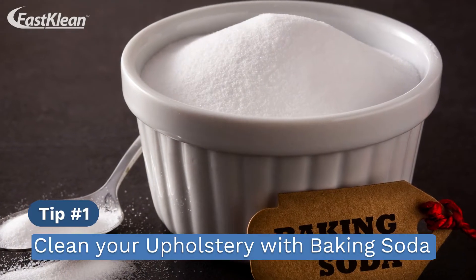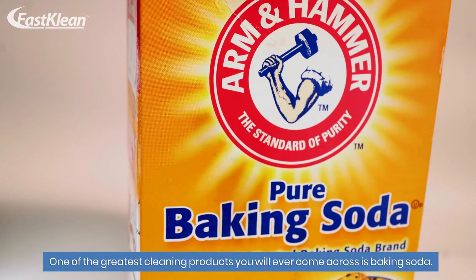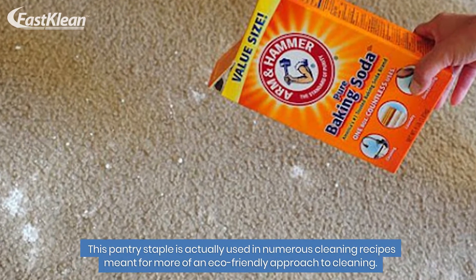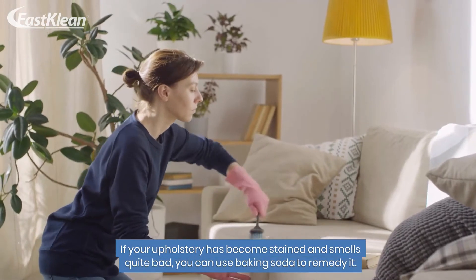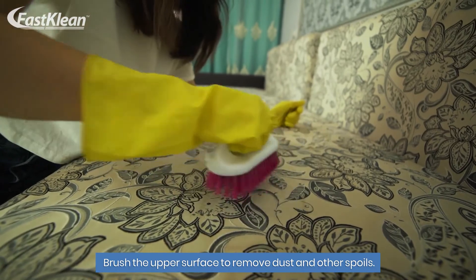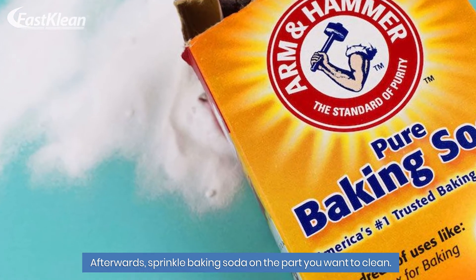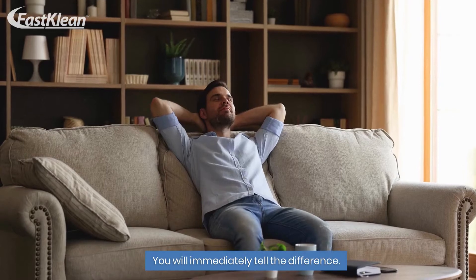Tip number 1: Clean your upholstery with baking soda. One of the greatest cleaning products you will ever come across is baking soda. This pantry staple is used in numerous cleaning recipes for a more eco-friendly approach to cleaning. If your upholstery has become stained and smells quite bad, you can use baking soda to remedy it. Brush the upper surface to remove dust and debris, then sprinkle baking soda on the part you want to clean. Let it sit for about 20 minutes and vacuum it. You will immediately tell the difference.